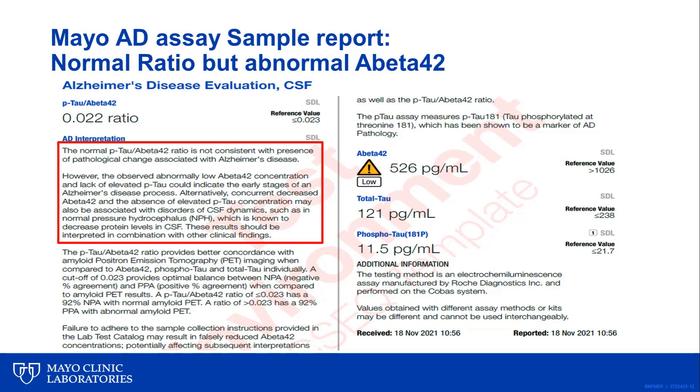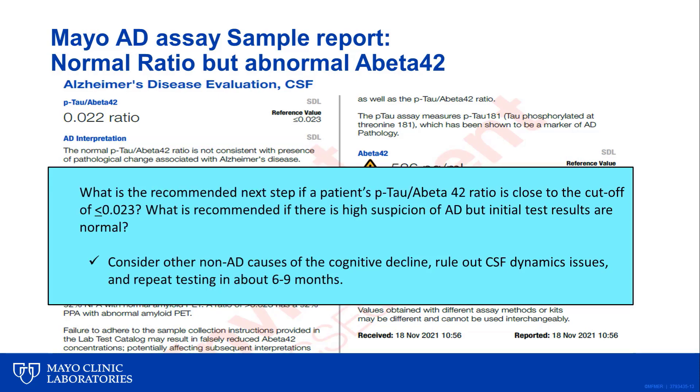We have seen some cases where the P-tau 181 to A-beta 42 ratio is normal despite an abnormally low A-beta 42 concentration. In these situations, we need to consider various scenarios. It is possible that this represents an early stage of an AD process, hence the lack of elevation of phosphorylated tau. Alternatively, this might represent a disorder of CSF dynamics such as normal pressure hydrocephalus, where both A-beta 42 and P-tau will be decreased, and the normal ratio will be suggestive of either one of these processes. If there is high suspicion of Alzheimer's disease but the P-tau to A-beta 42 ratio is normal or close to the cutoff, the recommendation is to consider other non-AD causes of cognitive decline and repeat testing in about six to nine months.